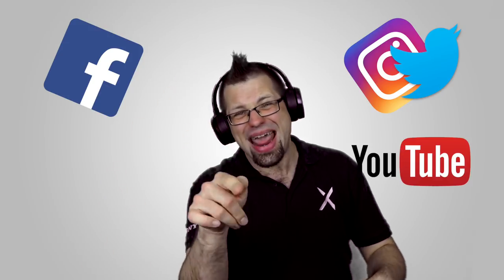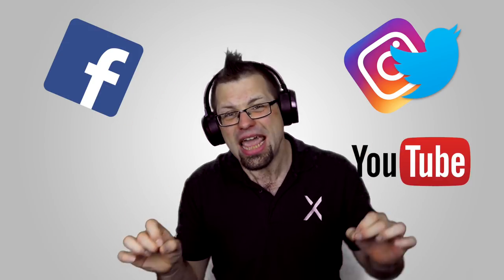High res audio really is the future of music, and thanks to the XZ Premium, we're already there! Don't forget to like, follow, and subscribe, and I'll see you next time for some more Xperia tips.